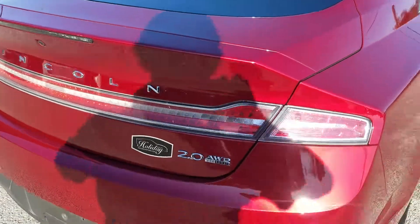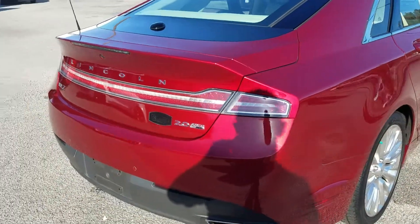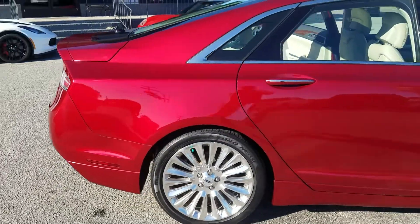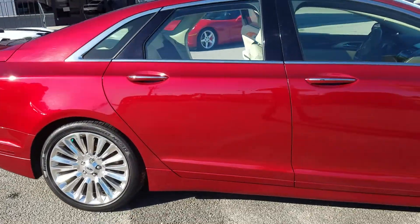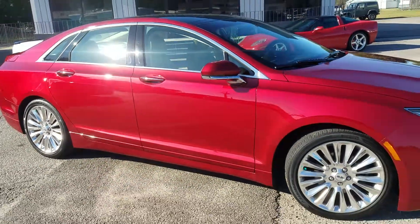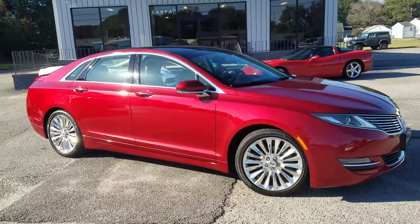This is the 2.0 liter EcoBoost engine. This car is all-wheel drive and just a stunning car. I mean, the paint on this thing — I love the color options. Beautiful car.